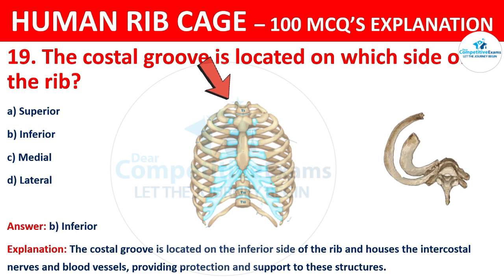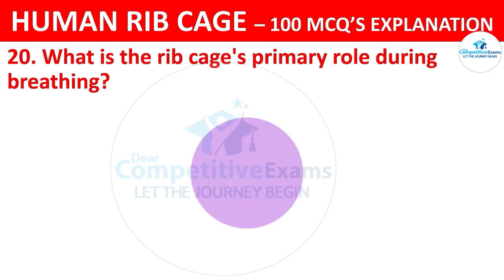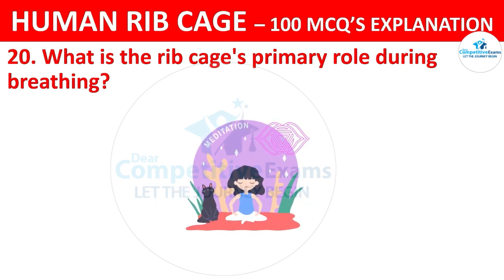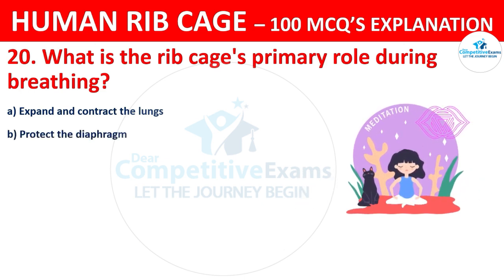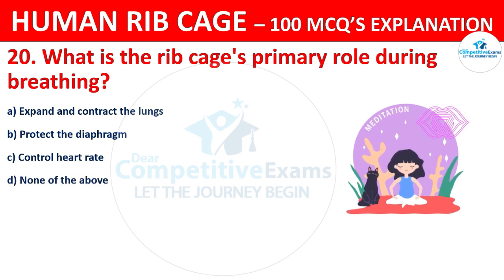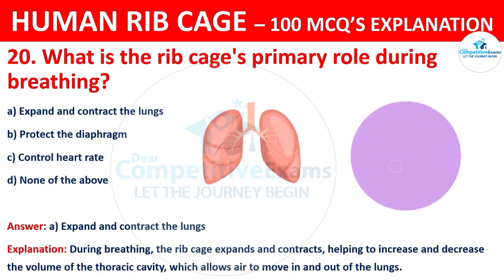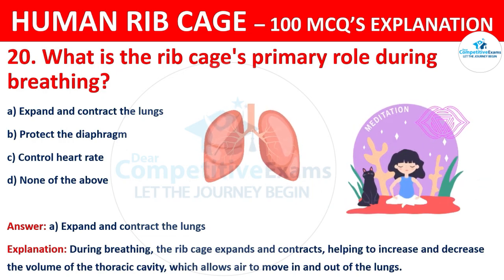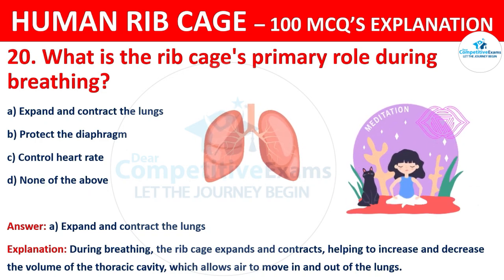What is the ribcage's primary role during breathing? The options are: expand and contract the lungs, protect the diaphragm, control heart rate, or none of the above. The correct answer is A, that is expand and contract the lungs. During breathing, the ribcage expands and contracts, helping to increase and decrease the volume of the thoracic cavity, which allows air to move in and out of the lungs.